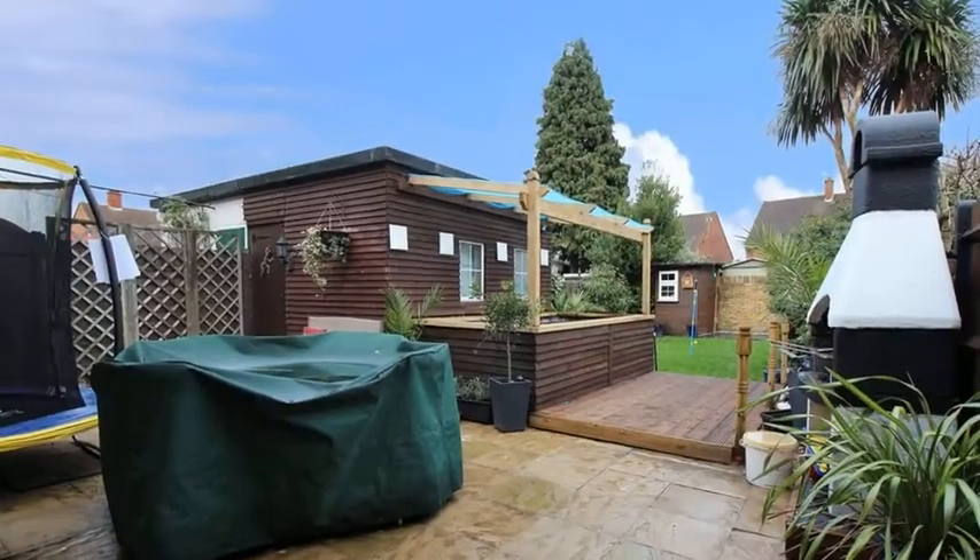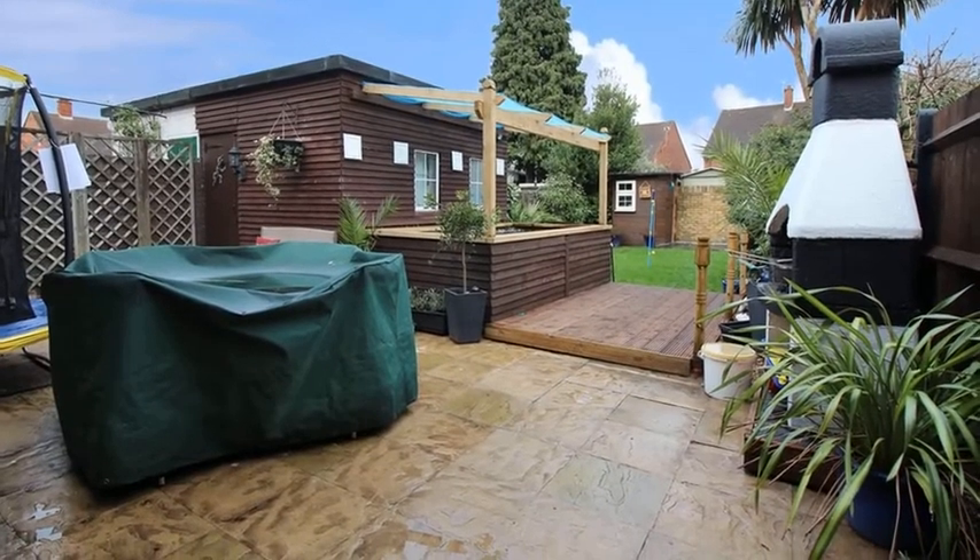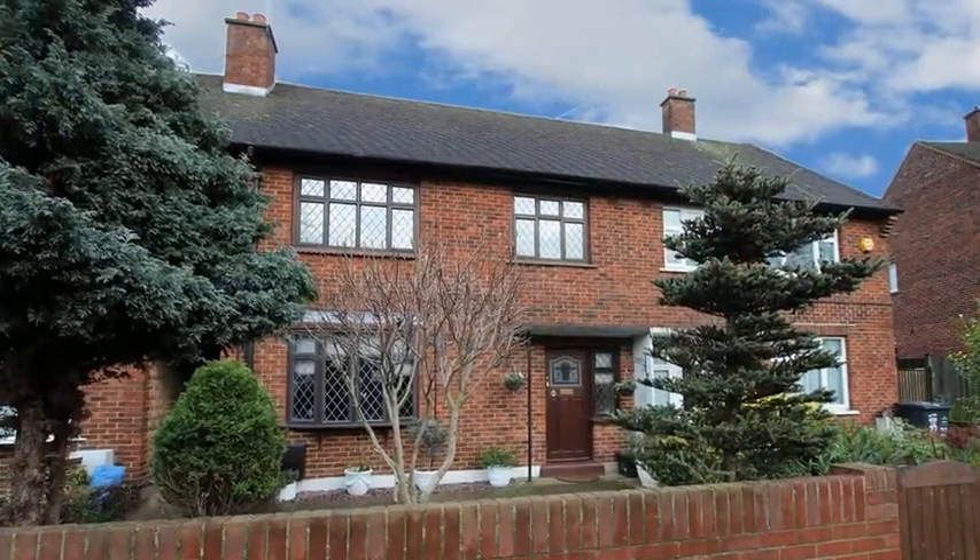Outside, there is a well-maintained garden, which features a patio area which leads to a lawn. For more information, please contact Anthony Martin today.